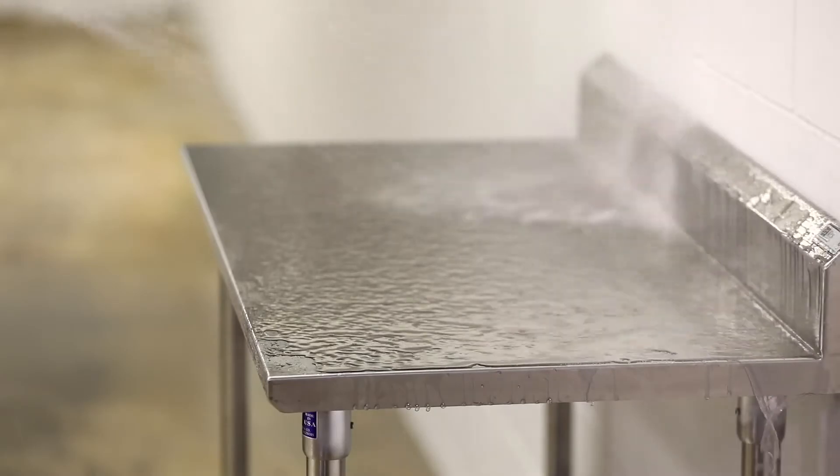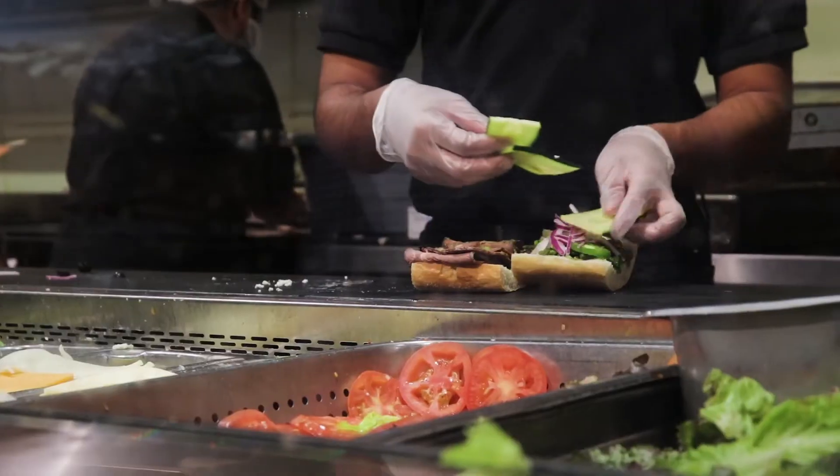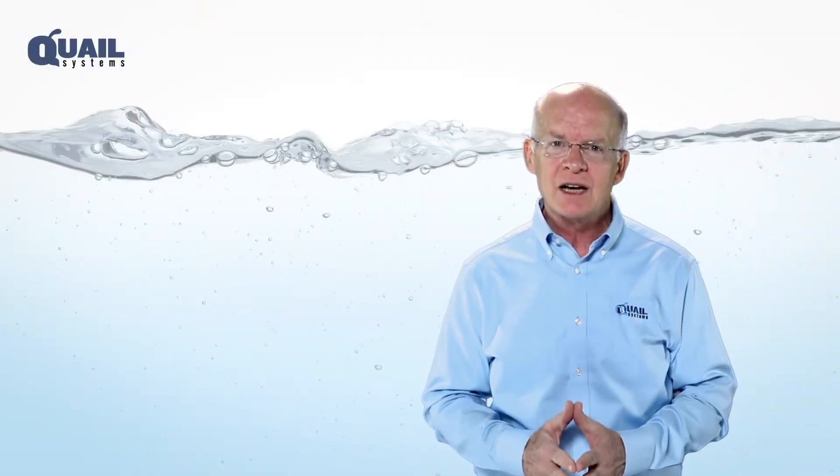Wash down any surface area where produce, seafood, meat, or poultry are processed, transported, or stored. With the power of ozonated water,